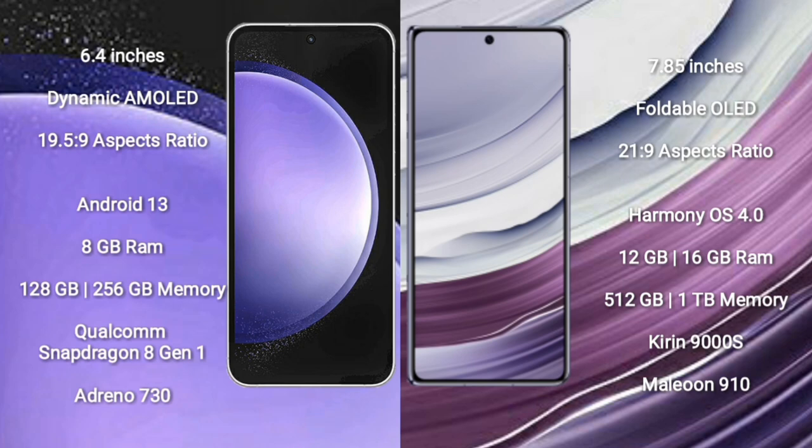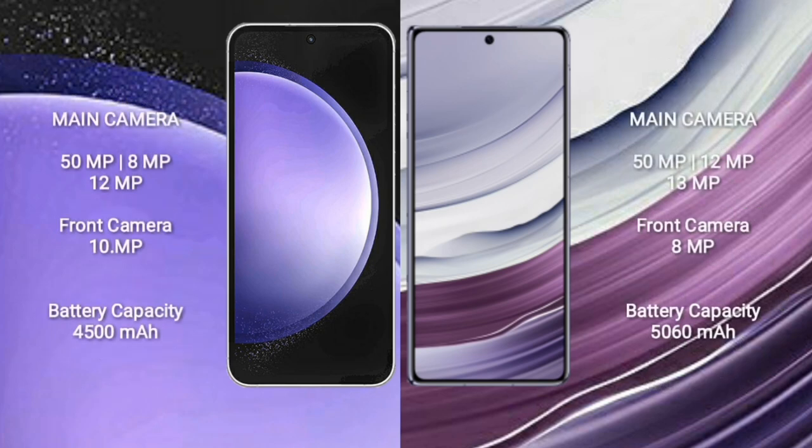Wabemate X5 is powered by the QDL9000S processor and GPU 910. Samsung Galaxy S23 FE features a triple rear camera setup of 15MP plus 8MP plus 12MP, with a 10MP front camera. Wabemate X5 features a triple rear camera setup of 15MP plus 12MP plus 13MP, with an 8MP front camera.